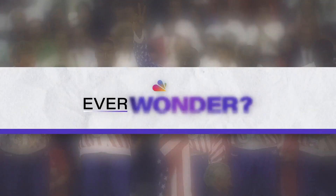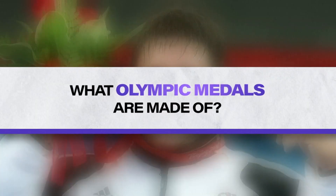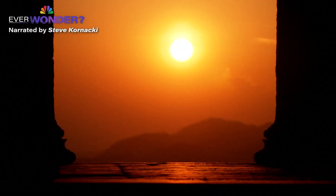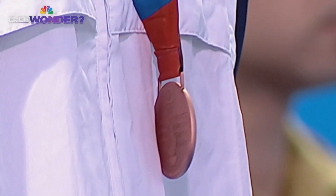Ever wonder what Olympic medals are made of? To answer that, we have to go all the way back to 1896, when the first International Olympics in modern history were held. Olympic medals weren't always the coveted gold, silver, and bronze we're familiar with today.